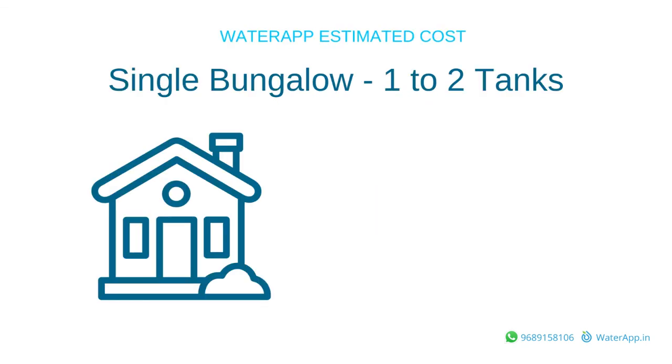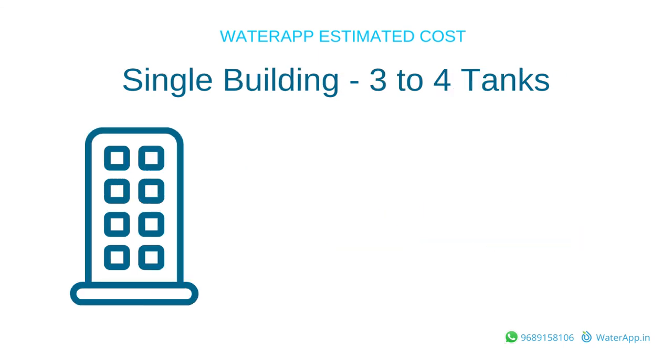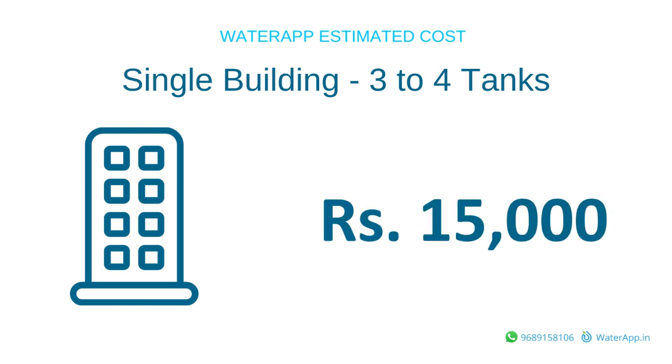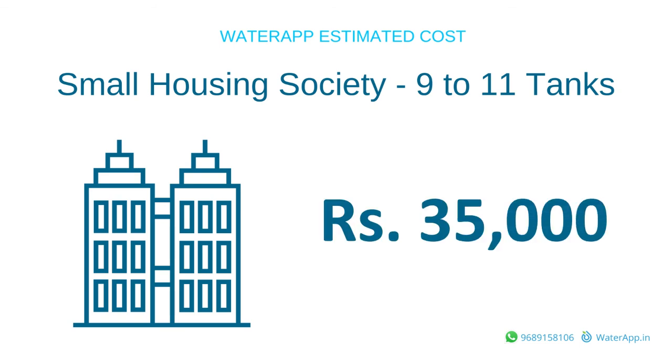How much does it cost? Typically, the complete Water App system for an individual bungalow with 1-2 tanks costs around Rs. 10-12,000. For a single building, it costs around Rs. 15-20,000, and for a small society, about Rs. 35-40,000.